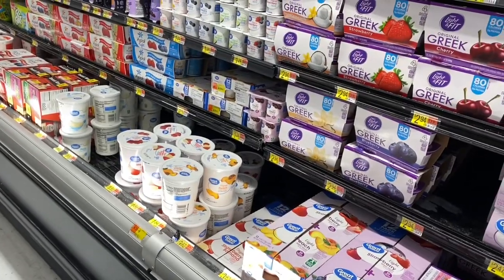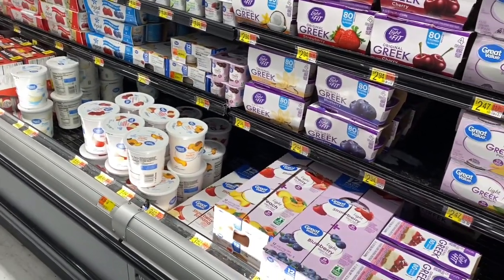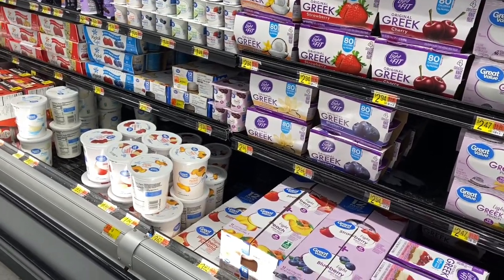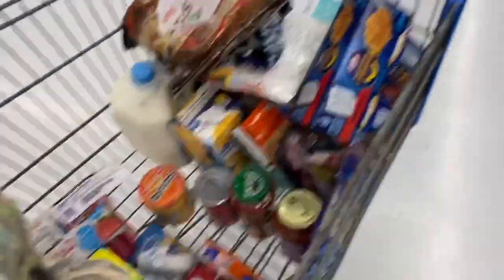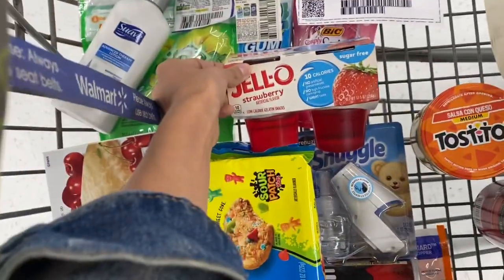I was looking for a rebate that was going to be a freebie called Brown Cow Yogurt, but I couldn't find it here at my store. So if you can find it, you purchase it and then it's free after the rebate. We've got Jell-O here for $1.82 — I went ahead and put one in my cart. We're getting back $0.75 on Ibotta, so it'll make it just $1.07 for one of these.